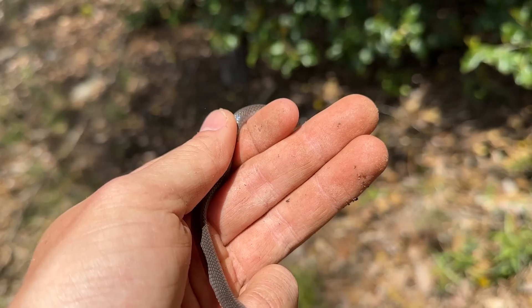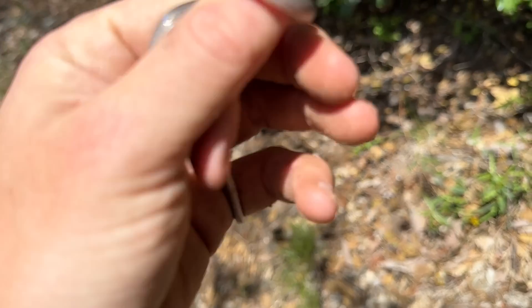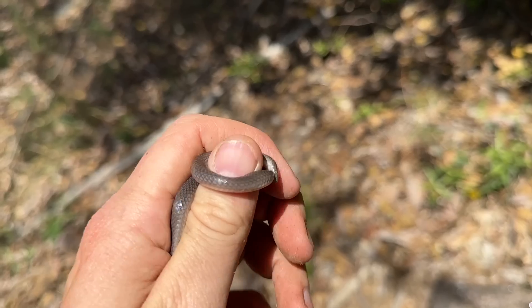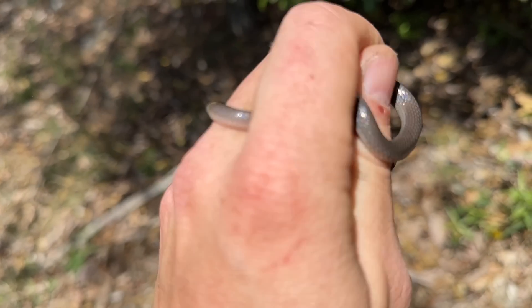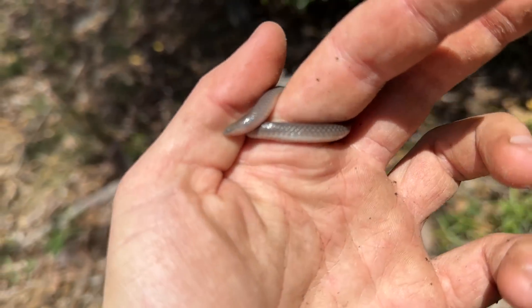All those perfect rocks and I just finally flipped our first worm snake of the day under a piece of wood on the ground. This guy is going into shed or he's deep in shed, so I'll just put him back. Nice to see one of these guys though. Kind of surprised that we've never seen one at this spot despite how seemingly nice it is for them.